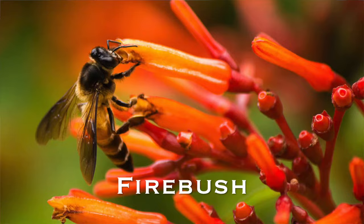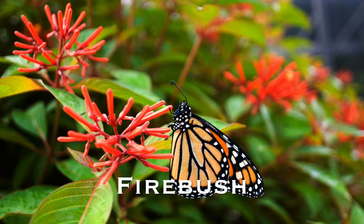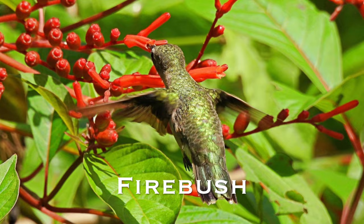Its vibrant coral flowers will attract bees, small butterflies, large butterflies, and even hummingbirds. It also produces berries for our songbirds and overall is a great plant to add to your garden.